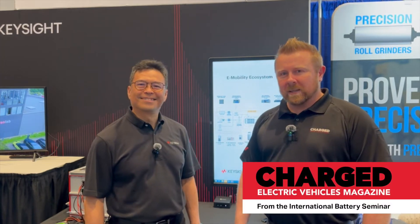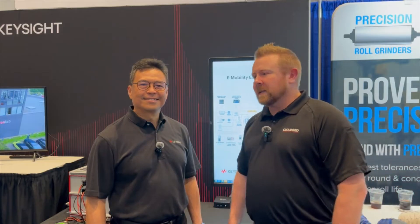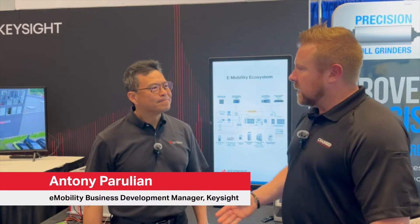Hi, I'm Joel Franke with Charged Magazine. We're down in Orlando at the International Battery Seminar, and I'm here with Anthony Perulian. Nice to meet you, Anthony. Hey, nice to meet you. With Keysight Technologies. Anthony, what do you have to tell us today?